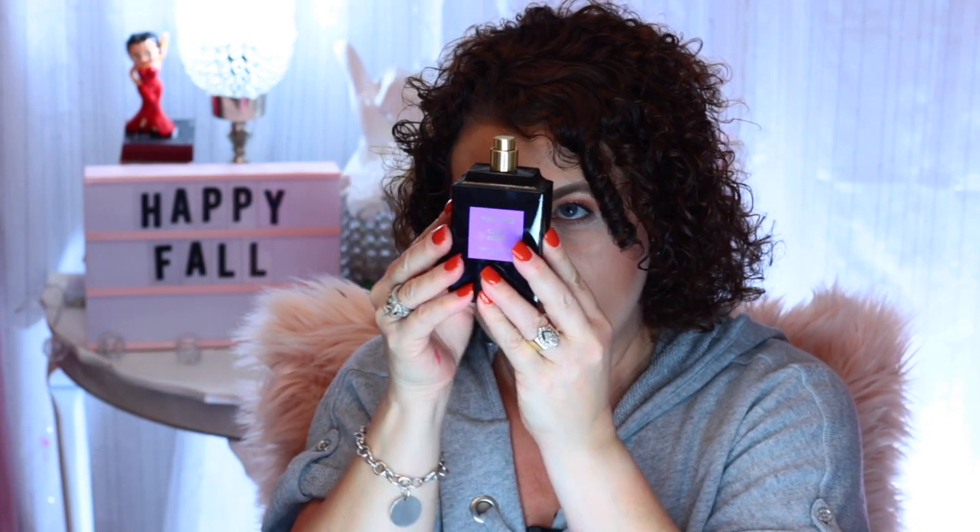Let's get started with the perfumes — that's what y'all are here for! The first one I want to start with is from Tom Ford. This is going to be the most expensive perfume I'm showing today. I did purchase it at the CCO, the Company Cosmetic Outlet, so I got a really good discount on it. This is the Tom Ford Cafe Rose, and it is Eau de Parfum. It comes in a really nice black bottle, and I have barely, barely used any of this.